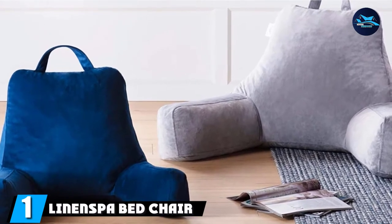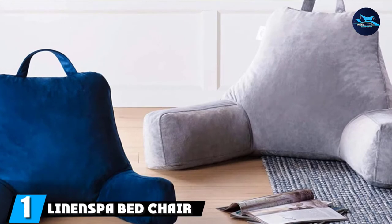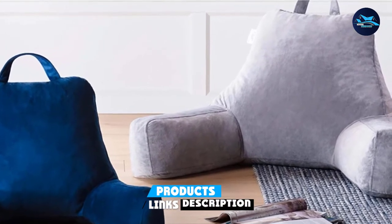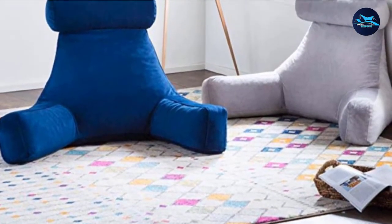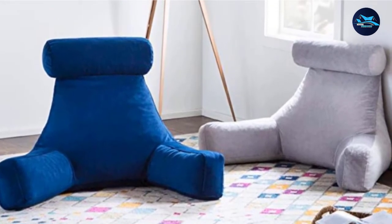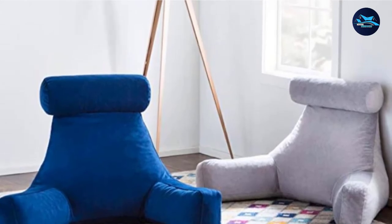At the first position of our list, we have the Linenspa Bed Chair Pillow. It is an excellent choice for many reasons. Instead of polyester, this chair is filled with shredded foam. The foam will retain its shape for a long time so that you do not lose your comfortable position. The foam will also resist clumping and keep its shape and quality fine for a long time.